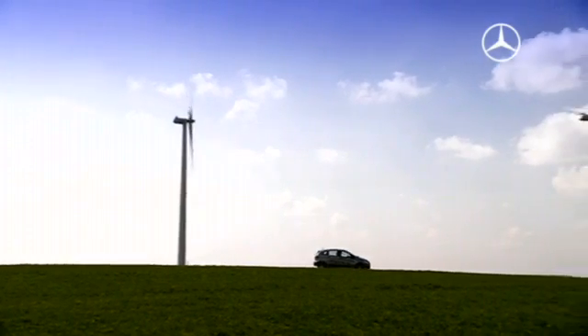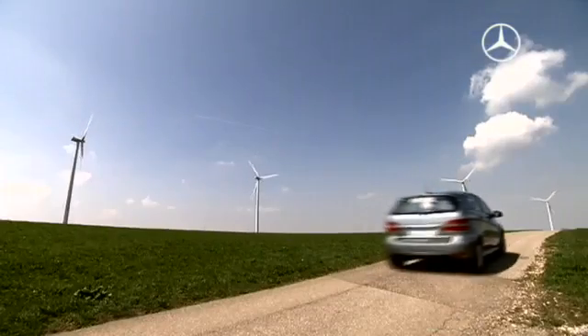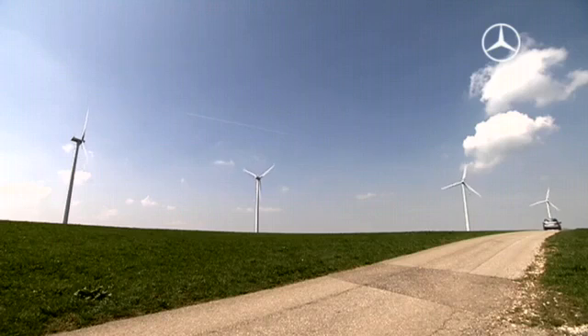The B-Class F-Cell. Zero emissions as standard.